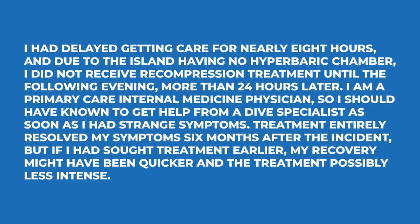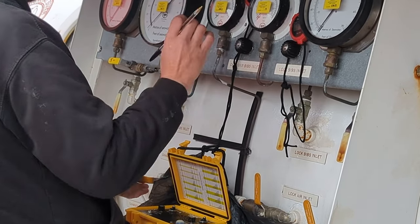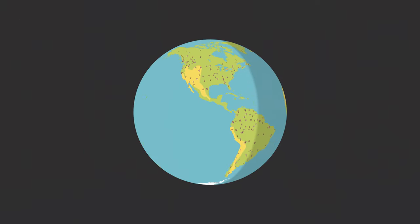The diver had delayed getting care for nearly eight hours, and due to the island having no hyperbaric chamber, they did not receive recompression treatment until the following evening — more than 24 hours later. As they note: I'm a primary care internal medicine physician, so I should have known to get help from a dive specialist as soon as I had strange symptoms. Treatment eventually resolved all symptoms six months after the incident, but earlier treatment might have meant a quicker recovery and less intense intervention. Decompression treatment is rarely just a couple of hours in a chamber — regular treatments can continue for weeks. And like so many medical conditions, the sooner you begin treatment the better. Also consider: there aren't hyperbaric chambers on every street corner, and you can't travel by airplane soon after a dive, so you need to think about those logistics when planning your diving.